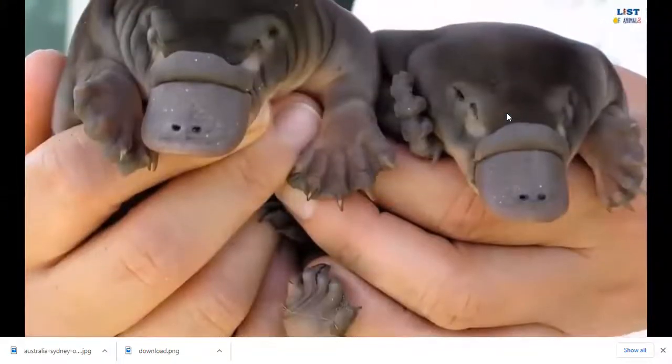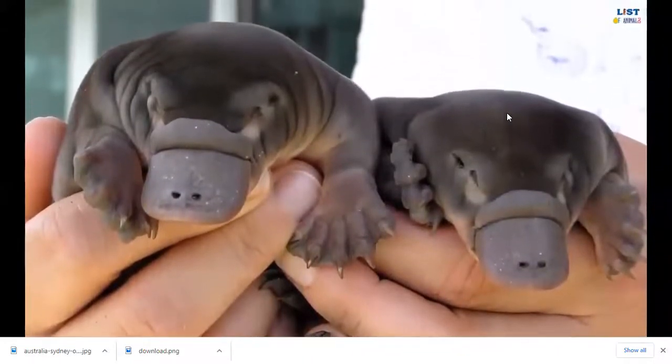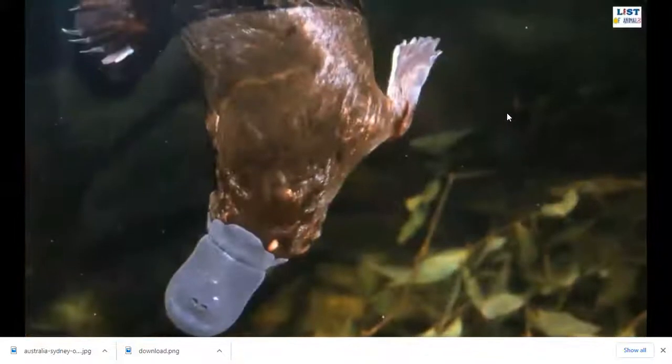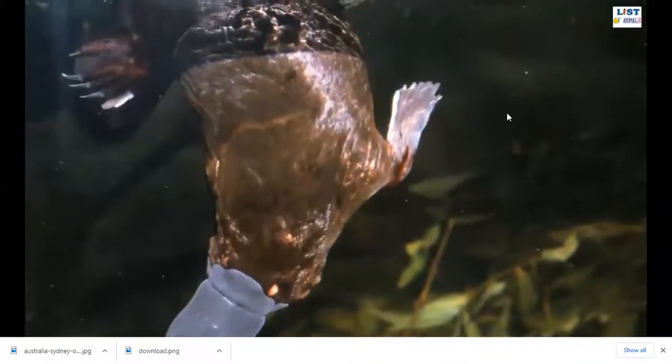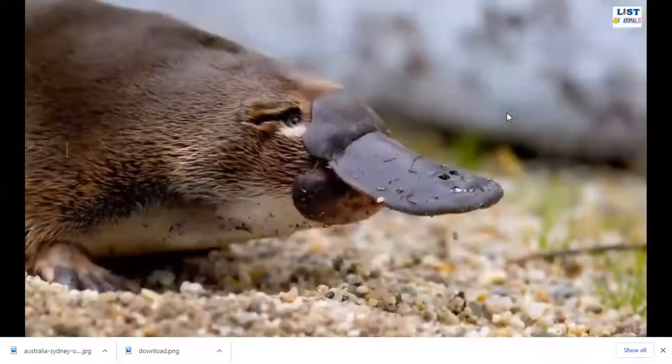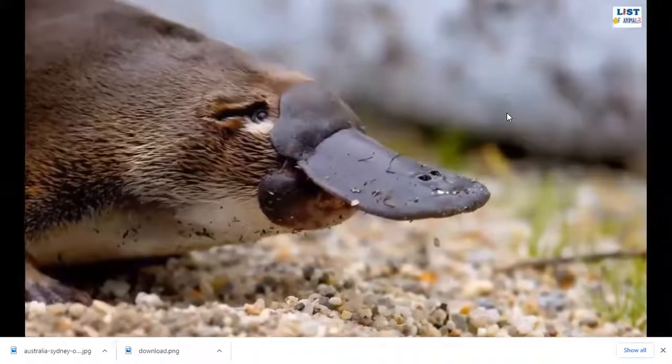Unlike females, male platypuses are very dangerous because only they have venom-producing spurs on their hind legs. This venom is not lethal to humans but is very painful. Platypuses belong to the family of egg-laying mammals known as monotremes. There are only two living monotremes in the world: the platypus and the echidna.